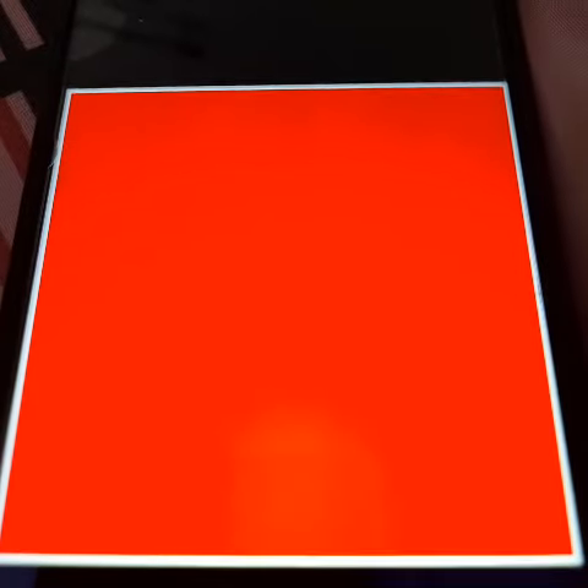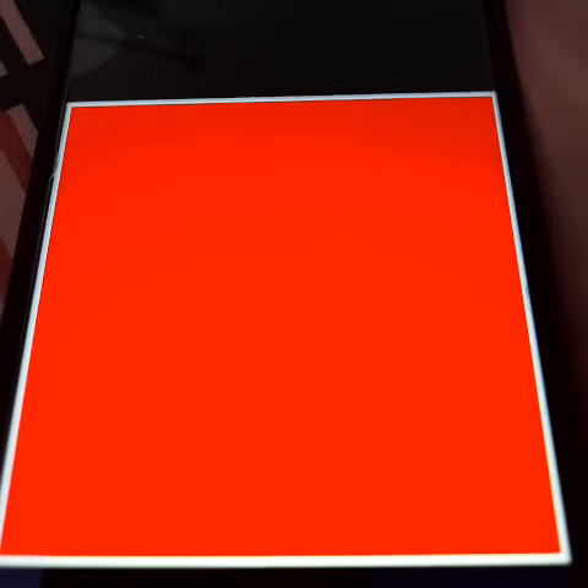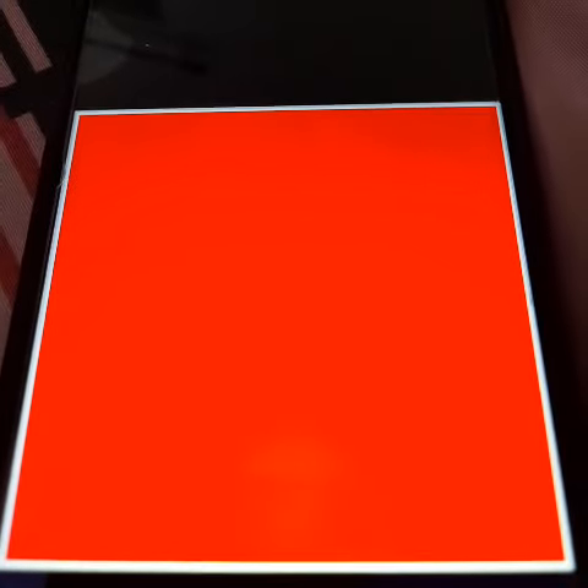Now I will show you three colors one by one. You will tell me which color is that. Okay? First of all, tell me kids, which color is this? Think, think. Which color is this? Yes, it's a red color. Repeat after me — Red color.